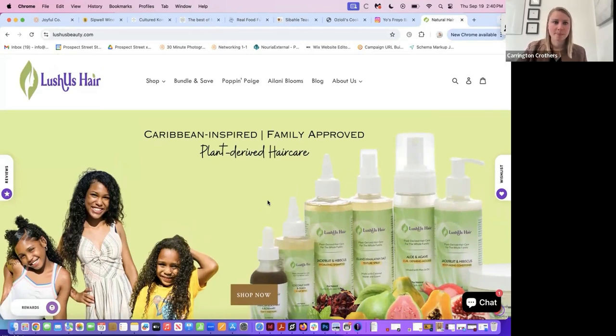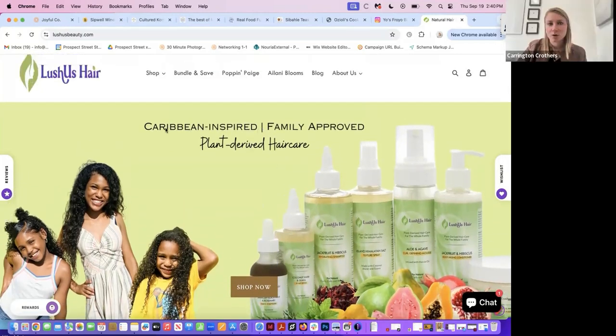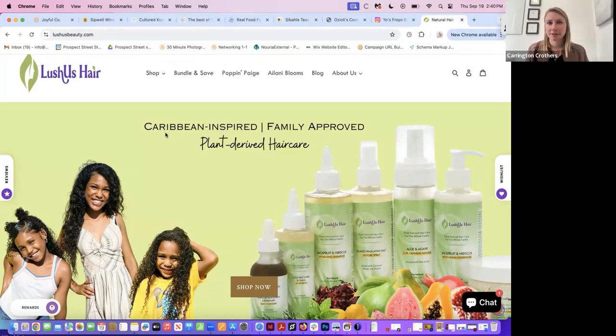You have a lot of fonts on your homepage right now: a font in your logo, on your nav, 'Caribbean inspired' as a font, 'plant-based derived,' 'hair care,' and your 'shop now' button — I'd narrow that down to two fonts. Also, the text 'Caribbean inspired, plant-based derived hair care' is actually built into the photo in Photoshop, not as real website text. I would fix that right away: because it's only on your image and not on the website, Google can't read it, so it doesn't help you from an SEO perspective at all. That's your H1 tag — we want that to be actual text on your website.